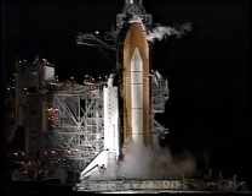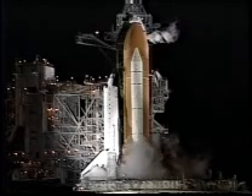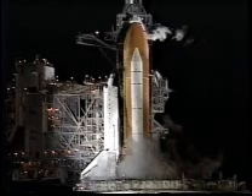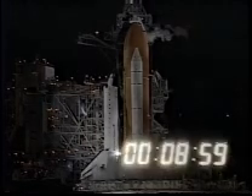And NTD launch director, with that, you're clear to proceed. Copy. Thank you. And the clock will resume on my mark. Three, two, one, mark. T-minus nine minutes and counting.